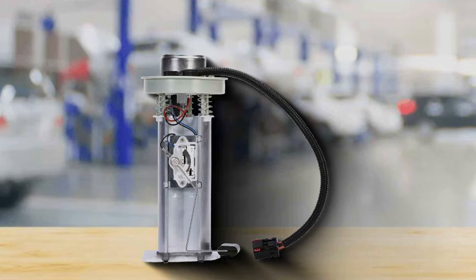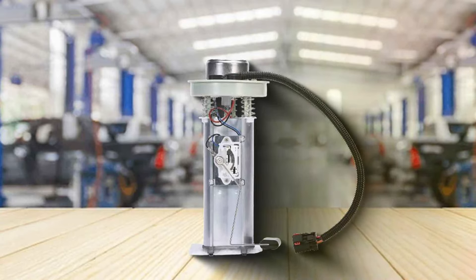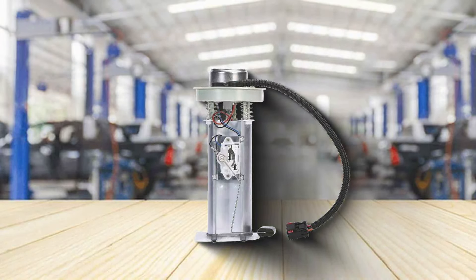With a powerful 12V motor, it guarantees a steady flow of fuel to your engine, ensuring smooth and efficient operation. Plus, it's compatible with both gas and diesel engines, making it versatile for various applications.